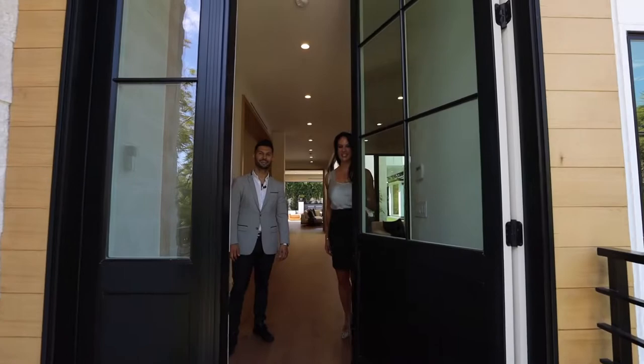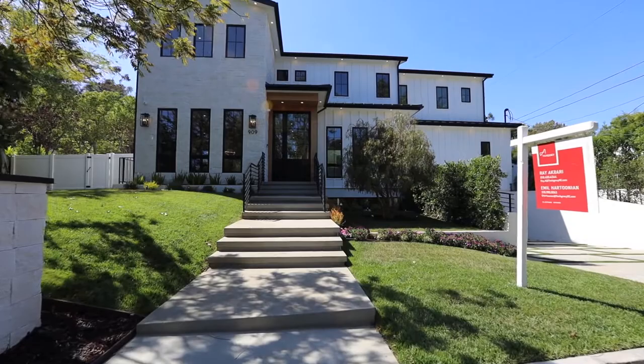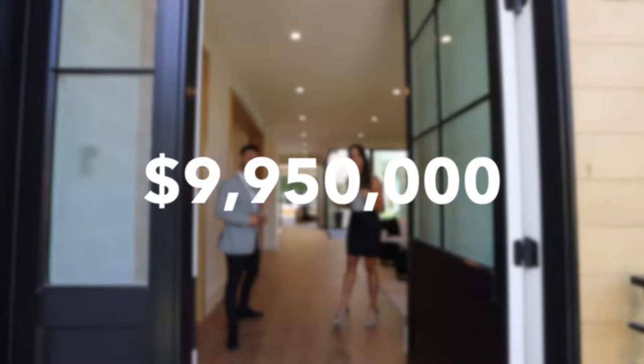Hey guys, this is George at The Agency, and I'm Gina Michelle with The Agency. Welcome to 919 Green Tree Road in Pacific Palisades. We are so excited to take you on this exceptionally well-done modern farmhouse on the market for just under 10 million. Let's take a look.